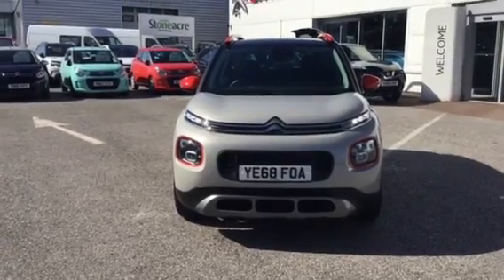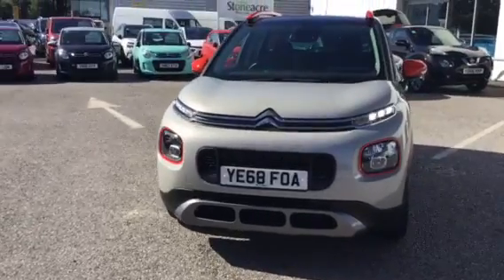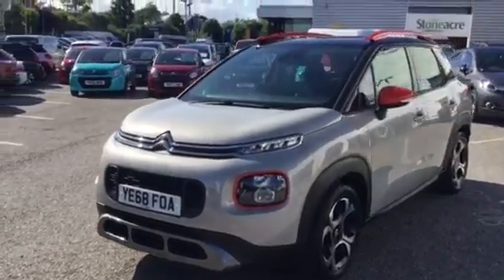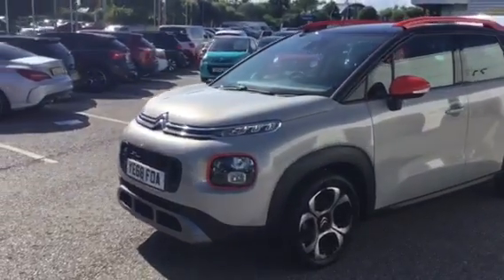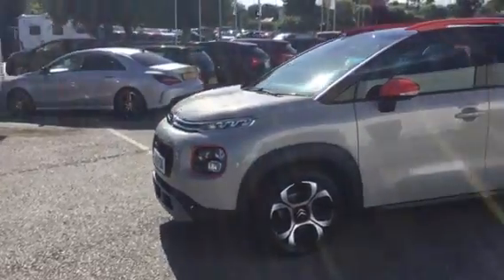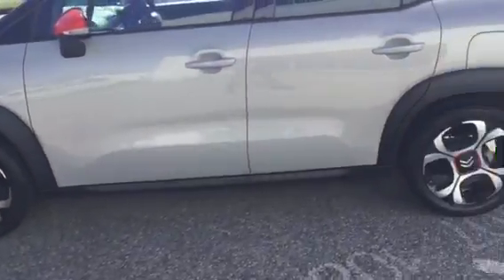Hello and welcome to Stoneacre Citroën. Today I'm going to show you around a 68 plate Citroën C3 Aircross, 1.2 petrol, 82 brake horsepower, finished in soft sand with red inserts, alloy wheels.